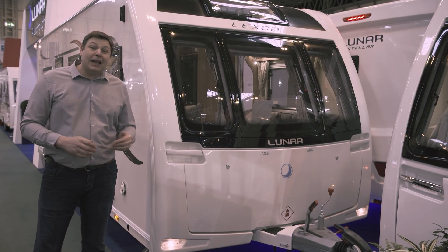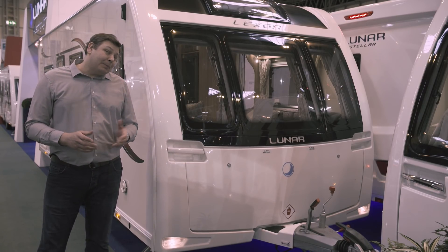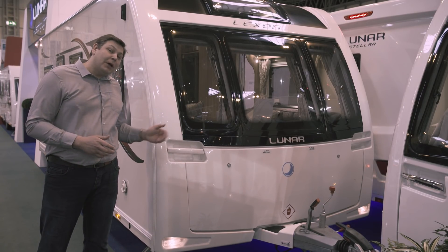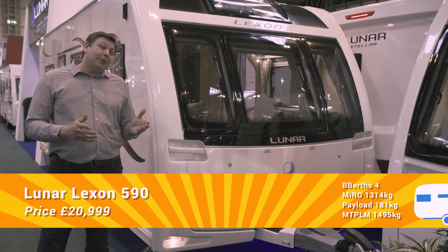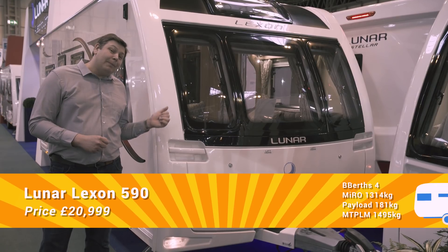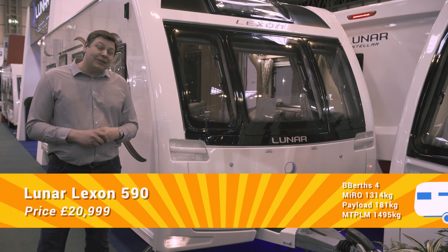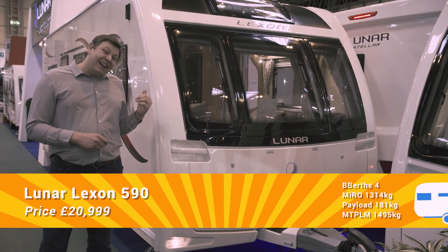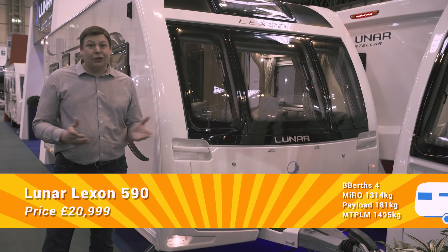There's no doubt that the Clubman SR is a more dramatic-looking van than the Lexon 590, but apart from that — and the fact that this van has blown air heating instead of Aldi — there really is very little to tell between the two. In fact, I think I actually prefer the interior ambience on the 590. At just under £21,000, the Lexon is nearly £3,000 cheaper than its upmarket sibling. You do the maths.